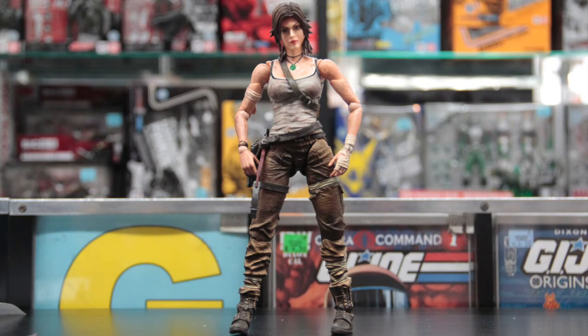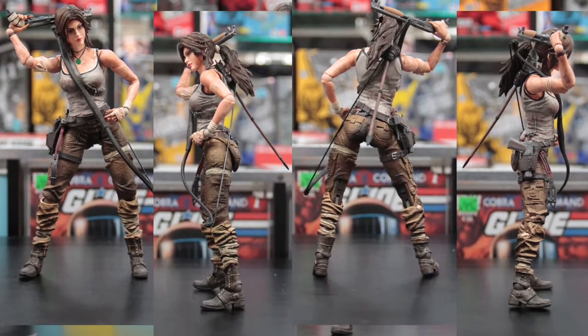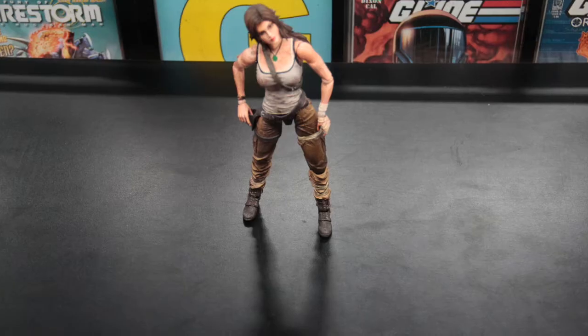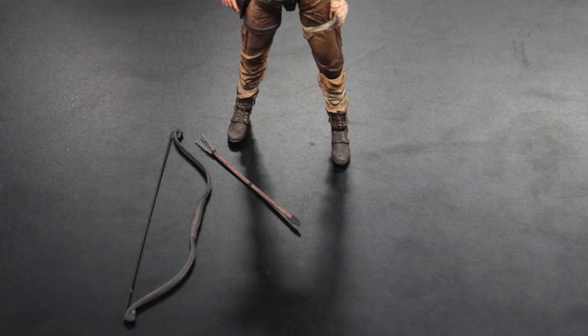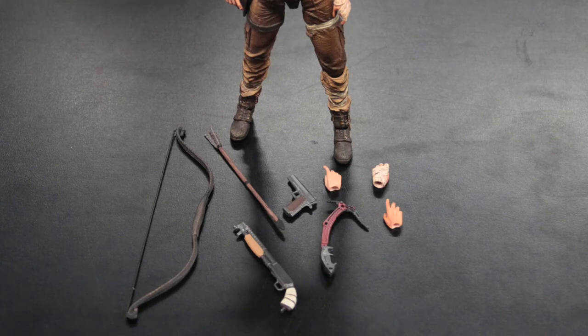She's considered the first sex symbol of video games, wearing her classic turquoise sleeveless tank top, camouflage pants, and cap-high boots. This deadly vixen comes with a bow and arrow, shotgun, handgun, ice axe, and three alternate sets of hands.